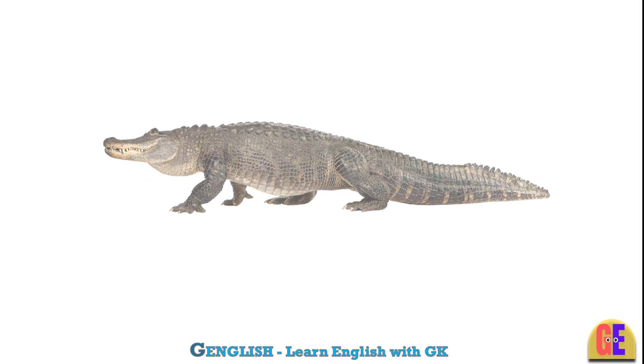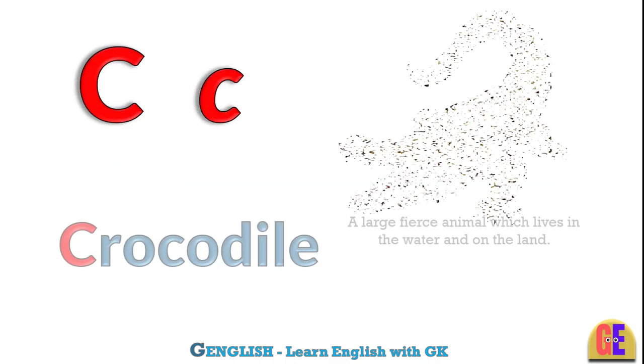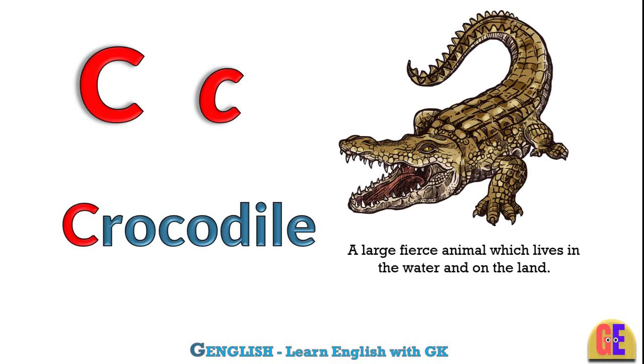Crocodile. C for crocodile. A large fierce animal which lives in the water and on the land.